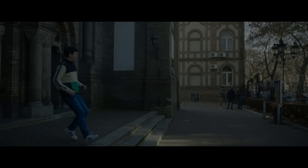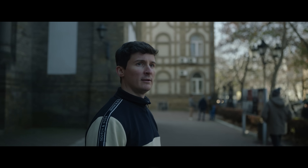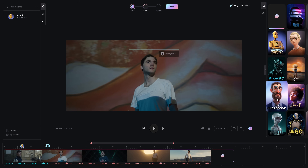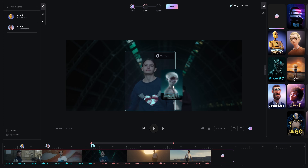They say all great stories start with a sense of wonder. And what if bringing those stories to life wasn't limited by our resources, but only by our imagination? Welcome to Wonder Studio, where making movies with CGI is as simple as selecting your actor and assigning a character.